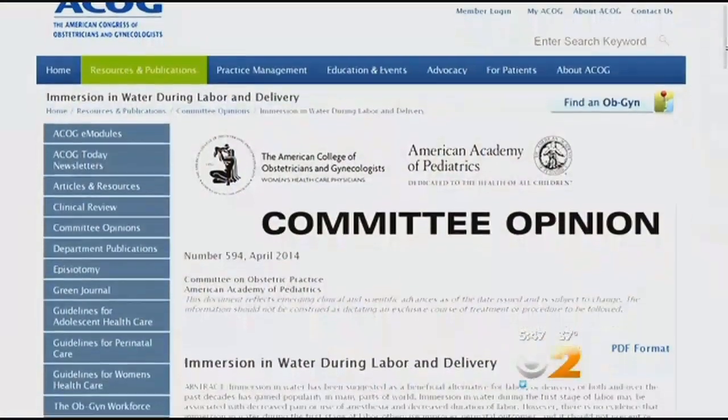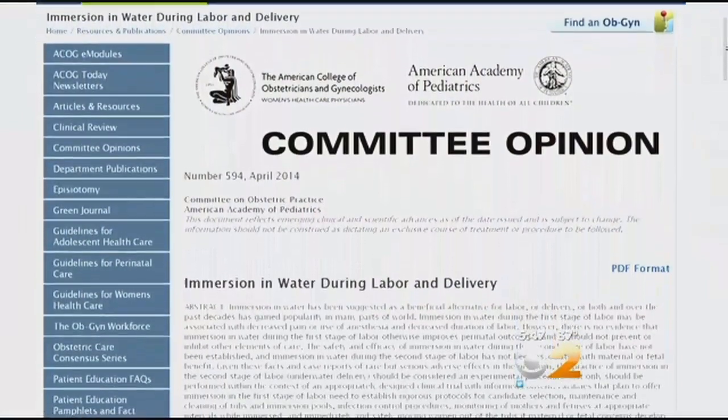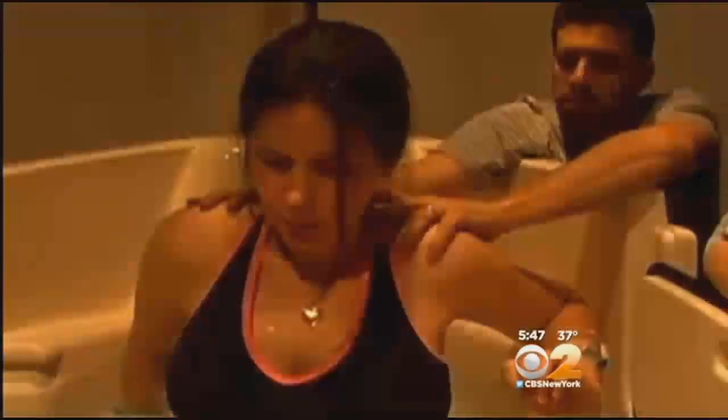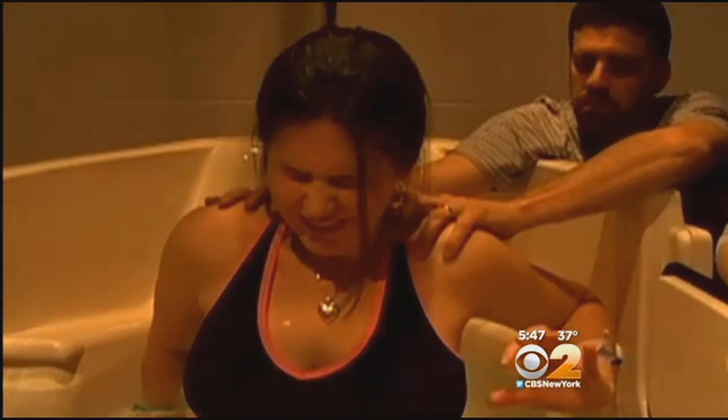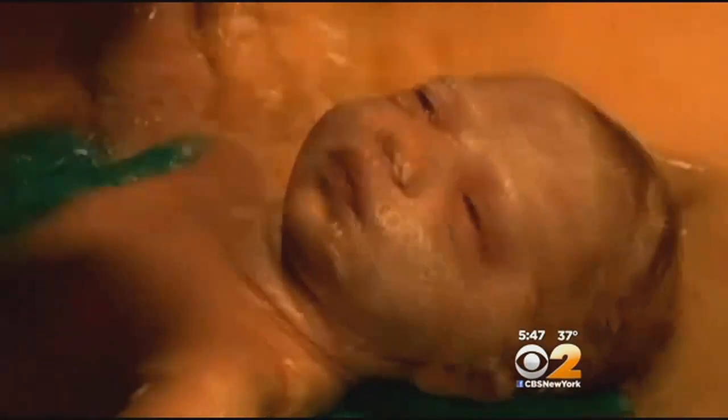But while it may feel more natural for mom, the question is whether it's safe for baby. Until we can prove that it's safe, it's best to do underwater delivery of the baby only under research protocol. A consensus statement has just been released by the American Academy of Pediatrics and the American College of Obstetricians and Gynecologists, saying the technique may provide some benefit to a woman in the early stages of labor, but delivering underwater has no proven benefit to mother or baby and may even pose serious and sometimes fatal health risks.